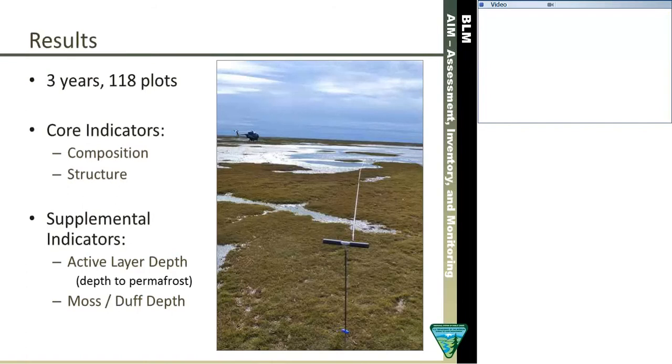We have been installing AIM plots at NPRA for three years and now have 118 monitoring plots. I'm going to give some summaries of our core indicators — species composition and canopy structure — and also some examples of our supplemental indicators: the active layer depth and the moss layer depth. The active layer is the thaw depth — the thawed soil above the permafrost — and is the biologically active portion of the soil profile. In the foreground is the probe we use to measure the active layer; it's a non-invasive, non-destructive sampling technique.